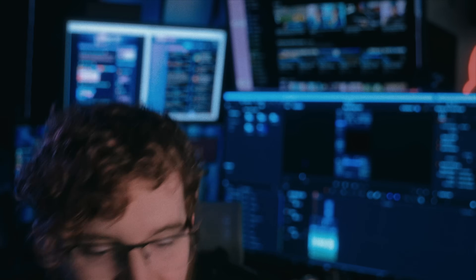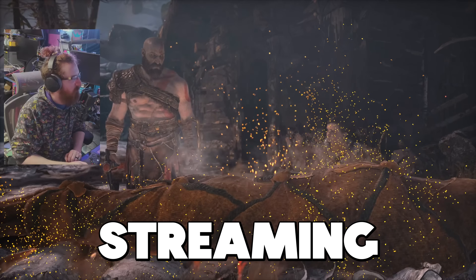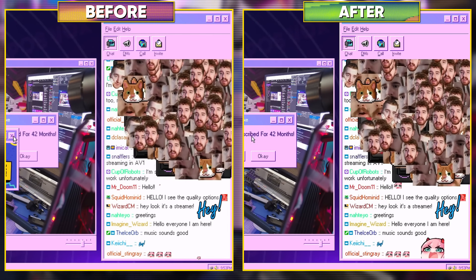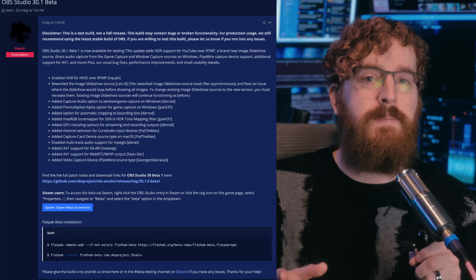HDR streaming is back, streaming in lower resolution than you're recording at is getting a quality bump, and other cool updates just dropped in a brand new OBS 30.1 beta. Let's take a look.